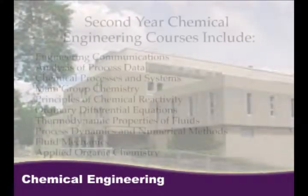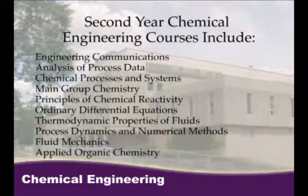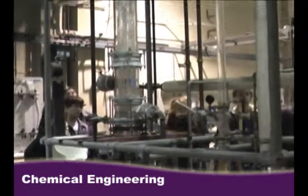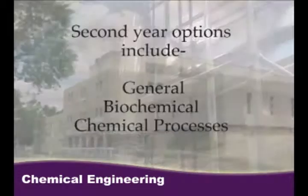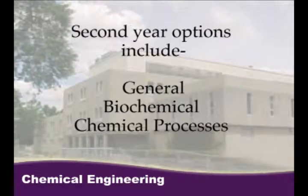Chemical engineering is one of the broadest of the engineering fields. Core courses in math, chemistry, physics, and biology are combined with engineering principles and focus on chemical process theory. Chemical engineers use what they learn to solve numerous technical problems and to manufacture products safely. Specializations include biochemical, biomedical, environmental, and computer process control.